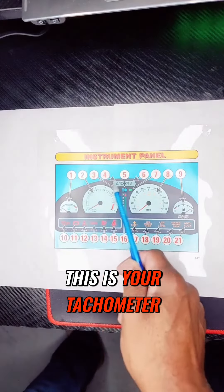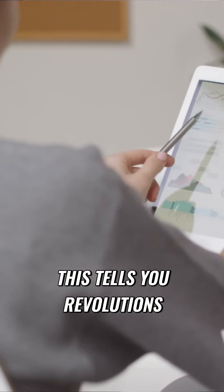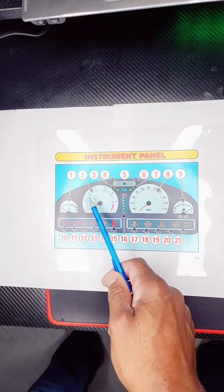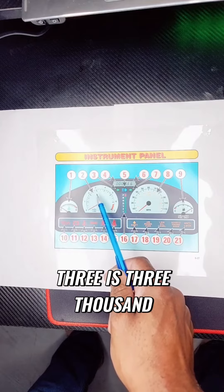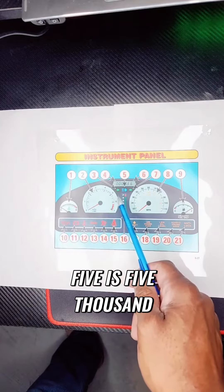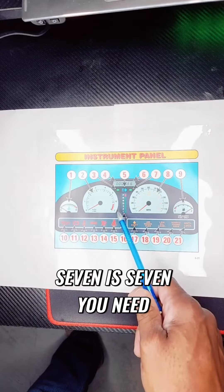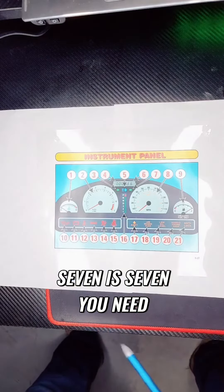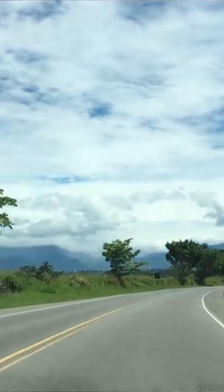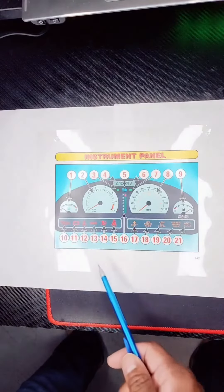This is your tachometer. This tells you revolutions per 1,000. One is 1,000, two is 2,000, three is 3,000, four is 4,000, five is 5,000, six is 6,000, seven is 7,000. You need to be aware of this when you're shifting gears or when you're driving along.